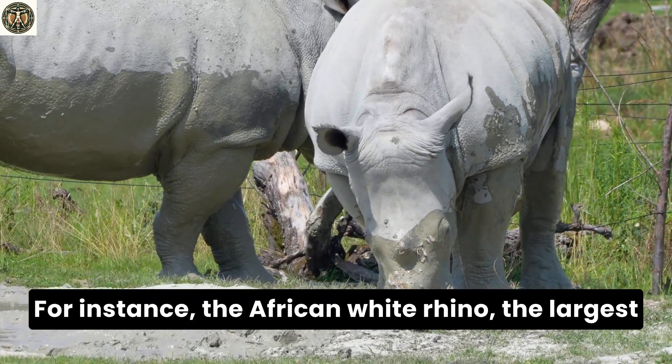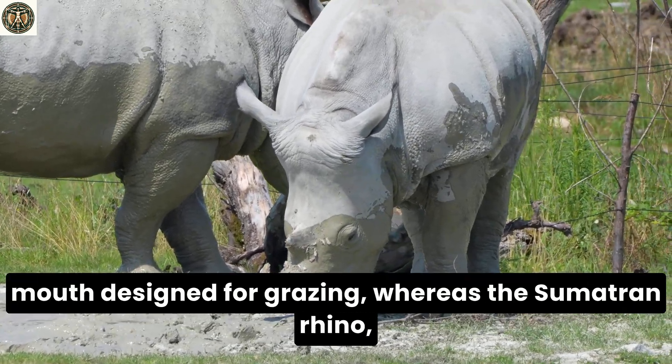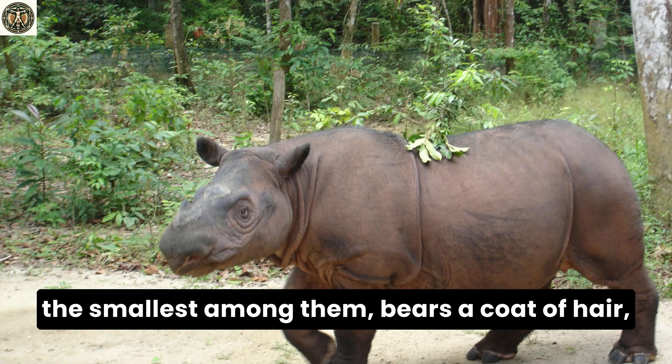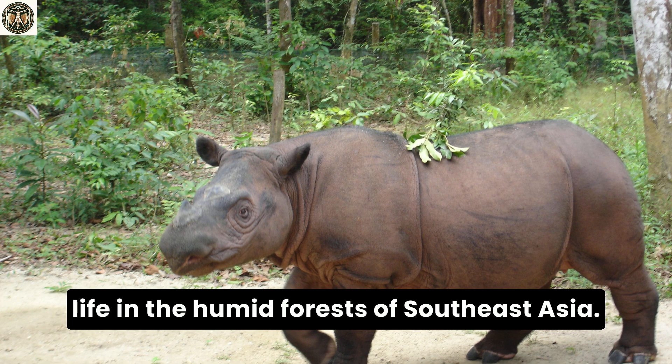For instance, the African white rhino, the largest of the group, is distinguished by its wide mouth designed for grazing, whereas the Sumatran rhino, the smallest among them, bears a coat of hair echoing the ancient woolly rhinoceros, adapted for life in the humid forests of Southeast Asia.